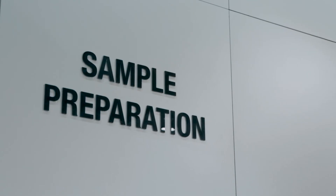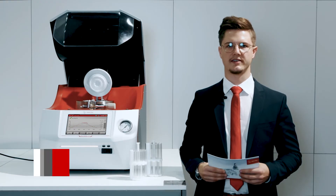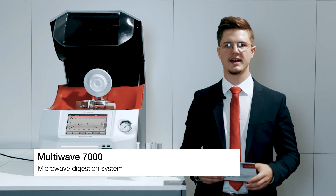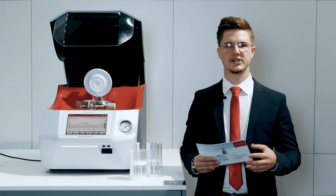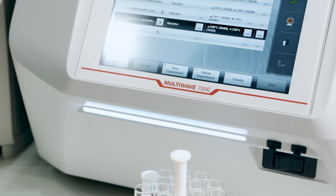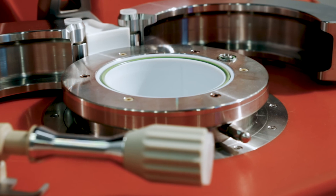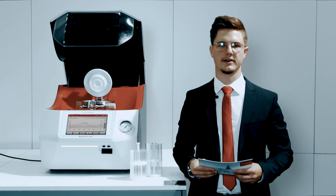Now let's have a look at the field of sample preparation. The MultiWave 7000 stands for microwave digestion at its best. With its novel pressurized digestion cavity, the complete digestion of all samples is ensured in a streamlined workflow under temperatures of up to 300 degrees Celsius and up to 199 bar. It digests all kinds of samples, such as food, pharmaceuticals, cosmetics, and many more. The instrument reduces your running costs and provides full communication via remote access and automated email notifications.